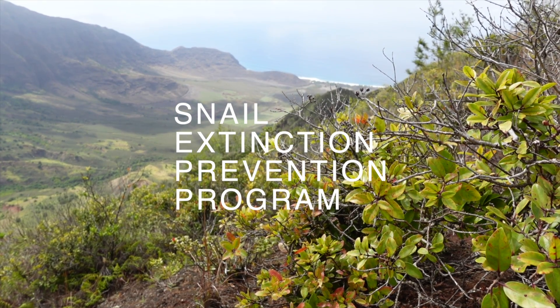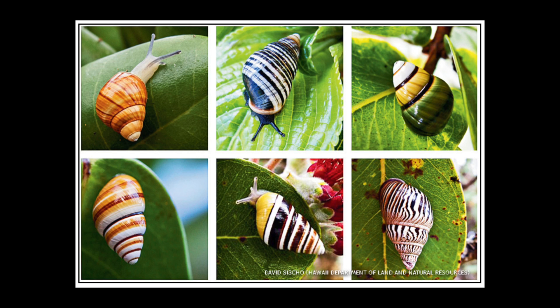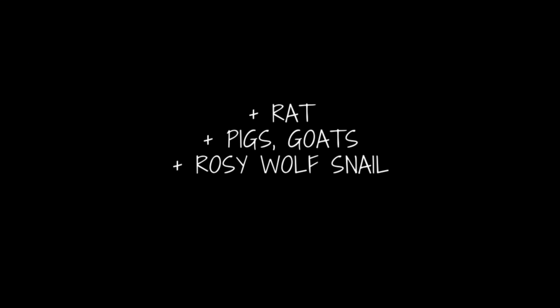SEPP stands for the Snail Extinction Prevention Program. Back in the day, our islands were full of beautiful multicolored kahuli that were once the voice of the forest — as the wind would trill through their shells, creating song. Unfortunately, the kahuli is disappearing due to introduced species like the rat, feral ungulates, the rosy wolf snail, and even chameleons.